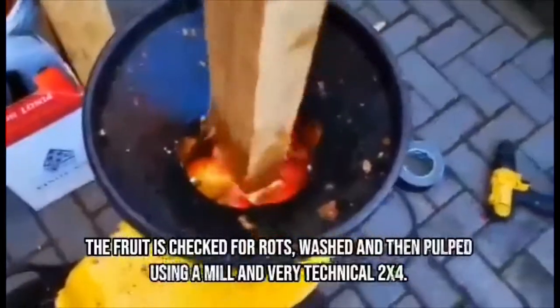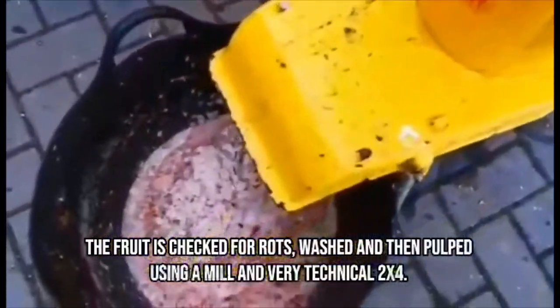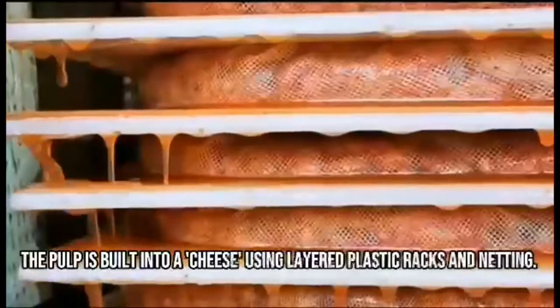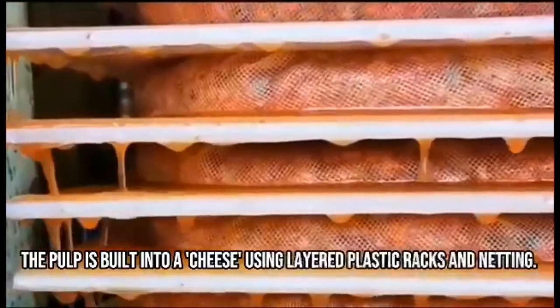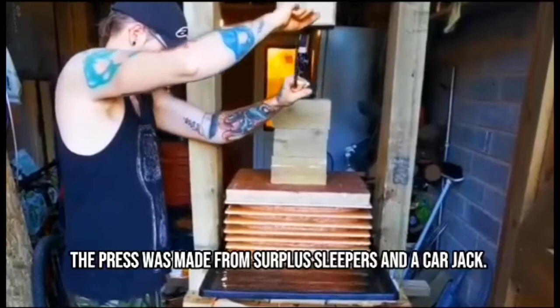The fruit is checked for rots, washed, and then pulped using a mill and a very technical two by four. The pulp is built into a cheese using layered plastic racks and netting. The press was made from surplus sleepers and a carjack.